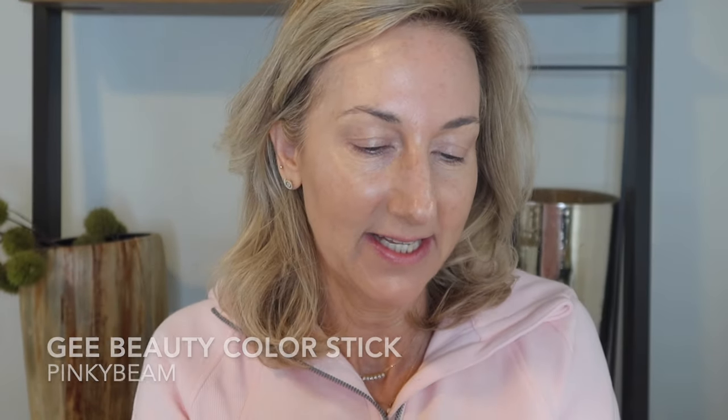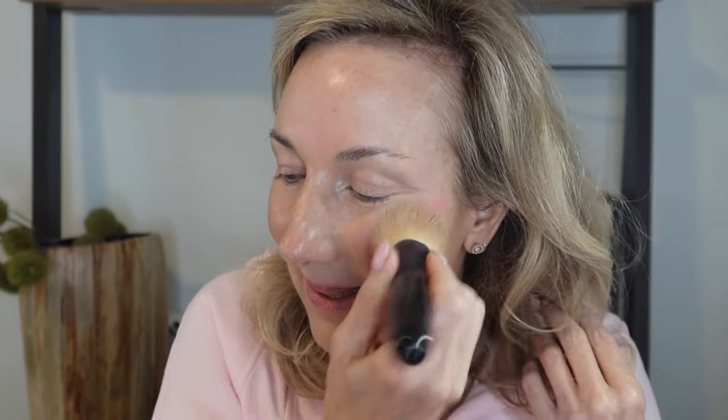Then we're going to liven up my skin with one of my G Beauty color sticks — this one is in Pinky Beam — which is just going to liven up my complexion. I'm going to take my same brush and dab that into the skin. See that little fresh, radiant glow? Love it.